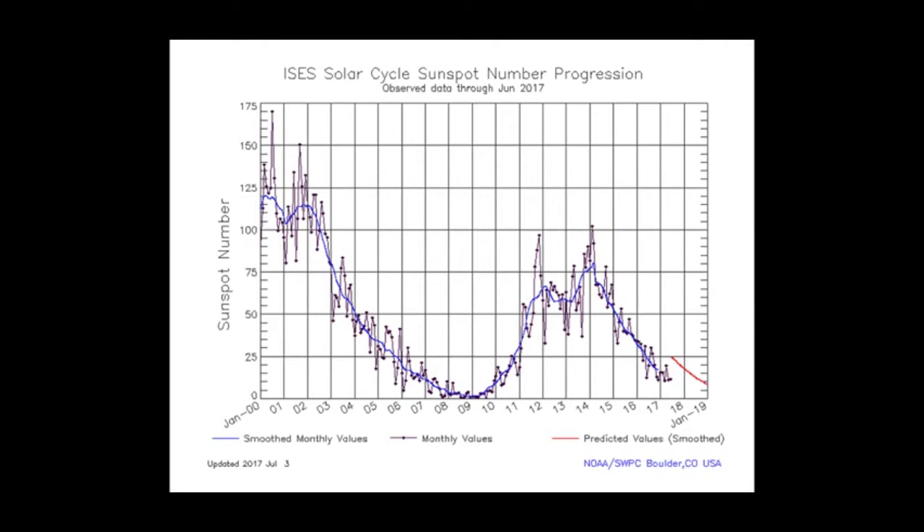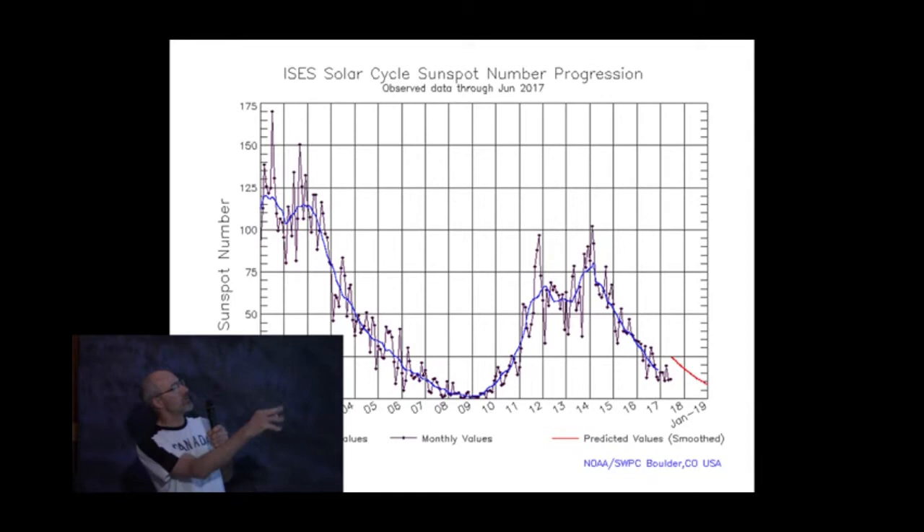When you compile these into weekly or monthly numbers and then compile them year by year, you get quite a periodic variation. This is the past 17 years — cycle 24 is on the right, the second half of cycle 23 is on the left. At a glance you can see quite a difference in the size of the cycle: cycle 24 is quite a bit weaker or less intense than the previous solar cycles.